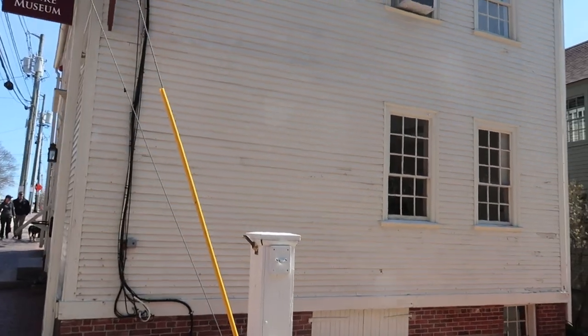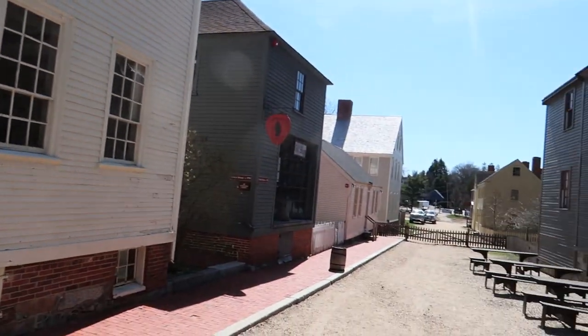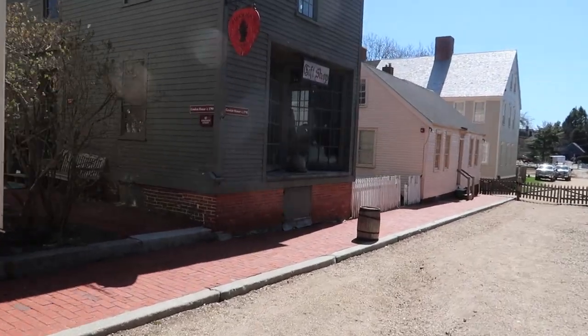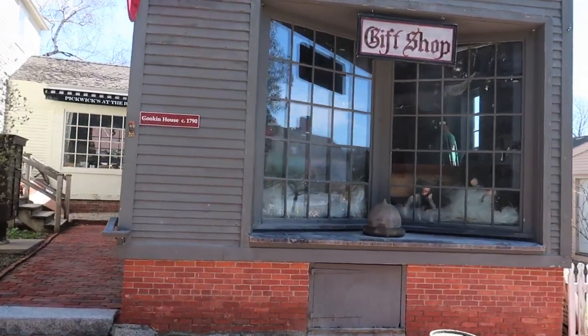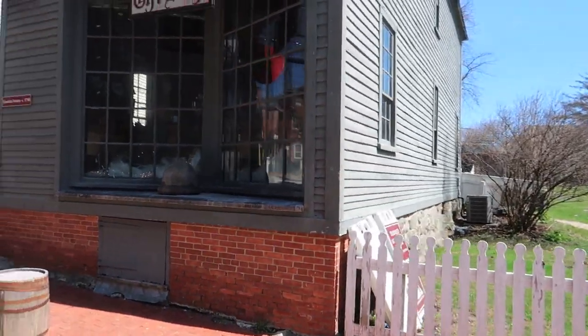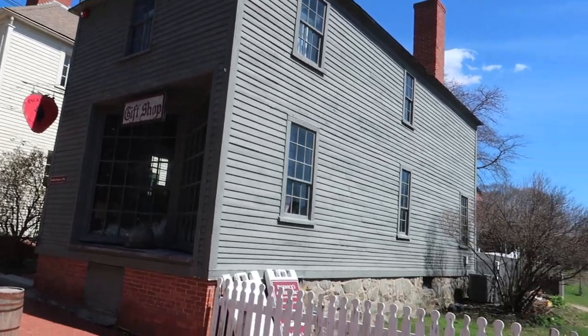This is the museum — it was built in 1813. I can't really see too well, I know. The sun is not in our favor at the moment. This was built in 1790. Looks like it's a gift shop now. 1790 — that is so old.